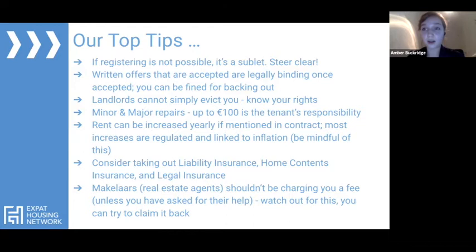Estate agents — makelairs in Dutch — should not be charging you a fee unless you specifically ask for their help. Occasionally some may request a fee before even viewing a property, which they should not be doing. Always make sure you are only paying for a service you have specifically asked for.